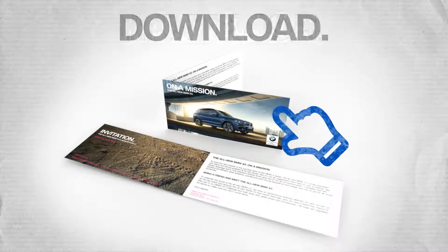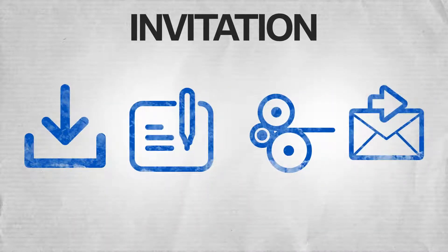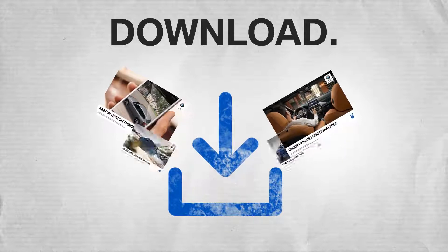Step 1: Download the invitation, customize it for your dealership and event, have it printed, and send it to your potential buyers. Step 2: Download and produce the challenge journey map and posters from the PEC.